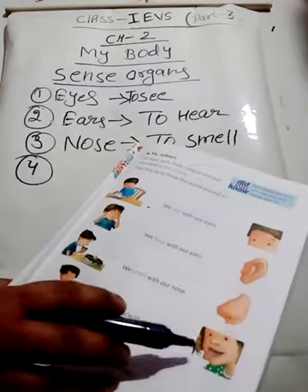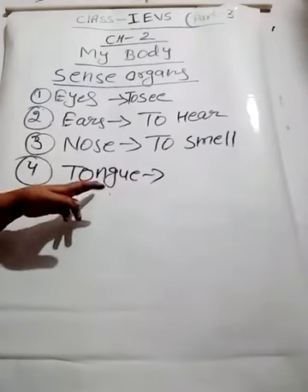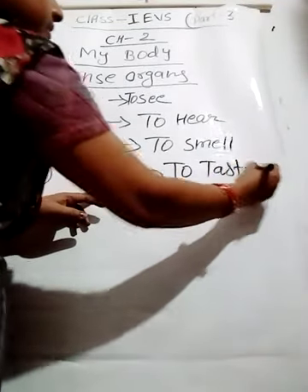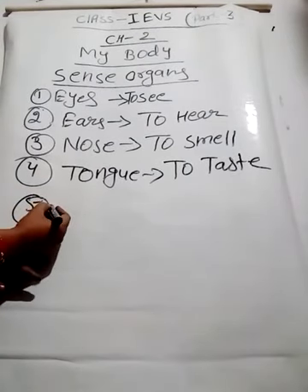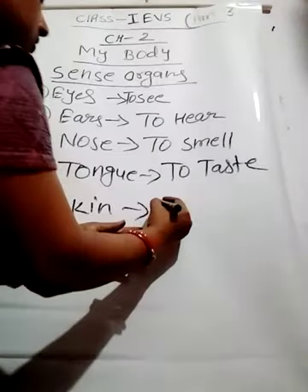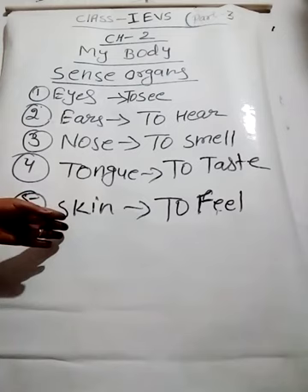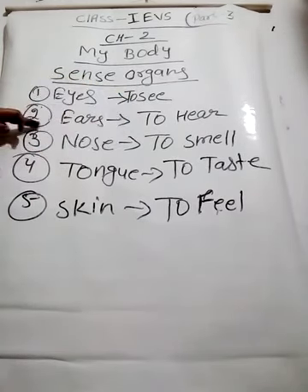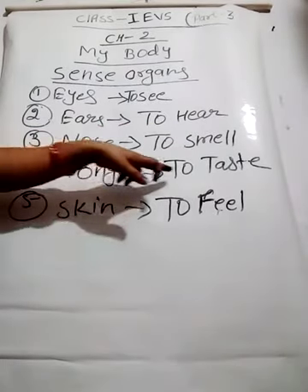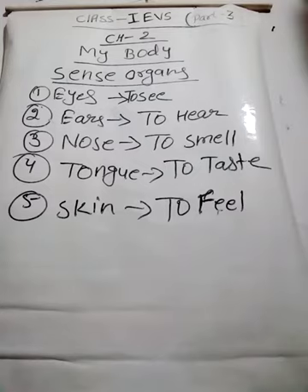The next one is tongue. Tongue is the next sense organ and it helps us to taste the food. The another one is skin. Skin is also a sense organ and skin is used to feel something. So these are the different sense organs in our body: eyes help to see, ears help us to hear, nose helps us to smell, tongue helps us to taste, and skin helps us to feel.